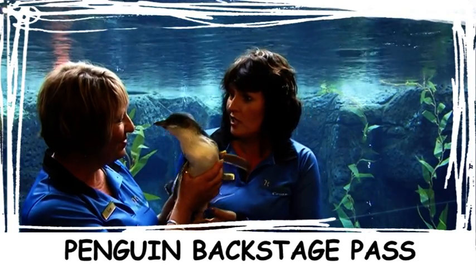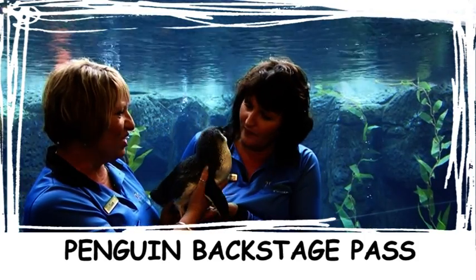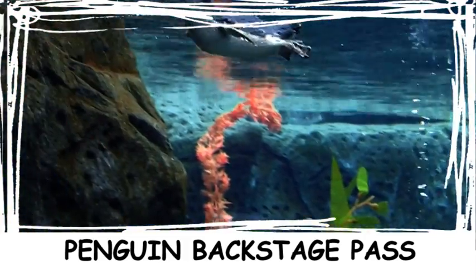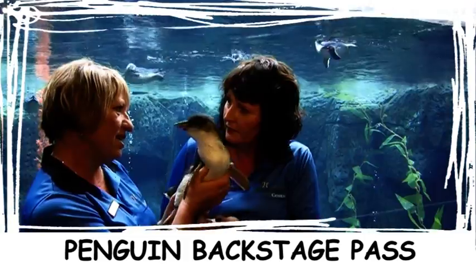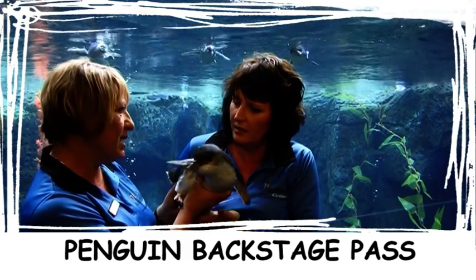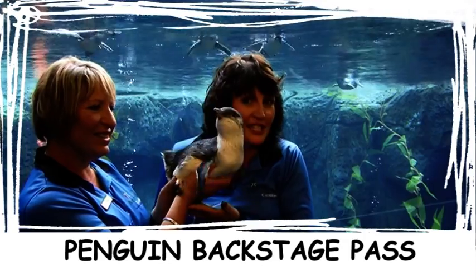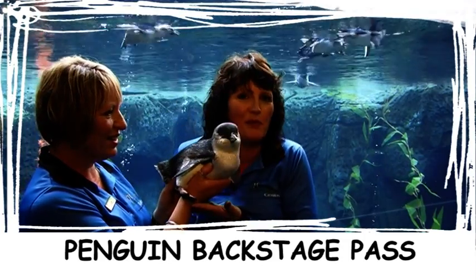Wendy notes how close she is to the penguin. Sue explains that only guests on the Backstage Pass get that close — with Austin and herself. Tours run three times a day, each lasting 20 minutes. So if you want to get this close and personal to one of these little guys, make sure you take the Penguin Backstage Pass.